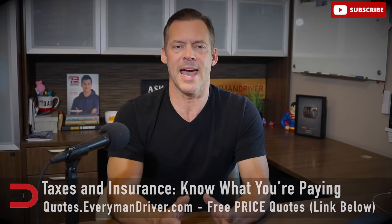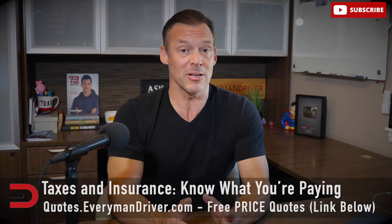Did you know dealers might charge you for their advertising? They might add an advertising fee to your bill, claiming it covers the cost of marketing the car. But here's the kicker: advertising is just the cost of doing business. You should push back on this one — there's no reason for you to cover the cost of their Instagram ads or flashy website photos.